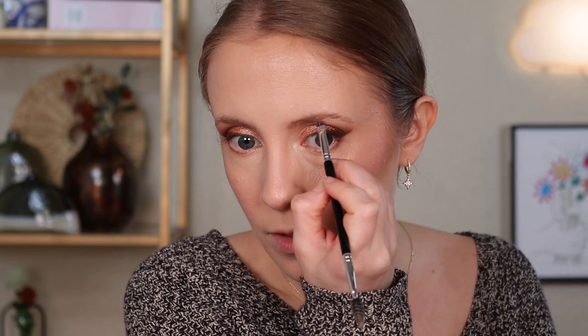Once I've got my initial line drawn with eyes open, I pick up more liner on the brush, then finally close my eye and connect the entire wing, filling it in completely. That's my favorite way to do eyeliner.